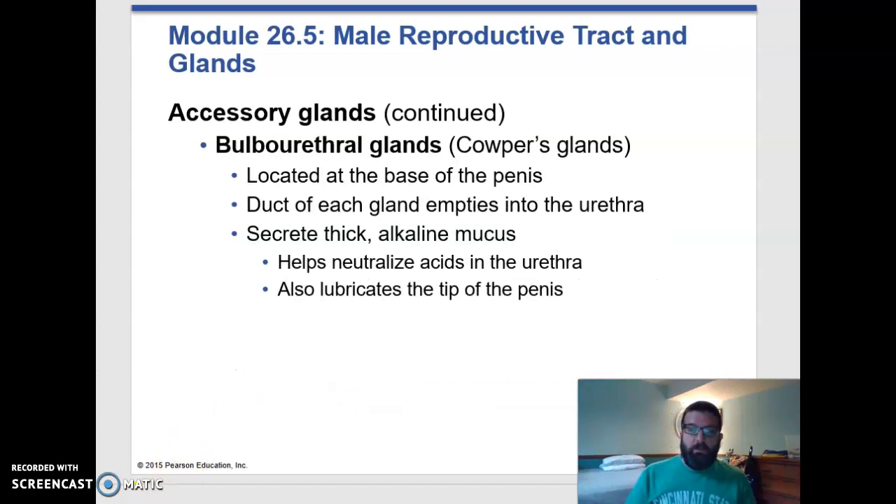Additionally, as we mentioned before, the bulbourethral gland, sometimes called the Cowper's gland, is located just at the base of the penis where the membranous urethra is. It produces a pre-ejaculate that is alkaline to neutralize the urethra because of the urine that has passed through before. And it also lubricates the head of the penis.